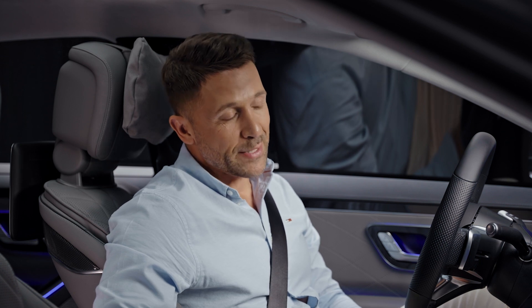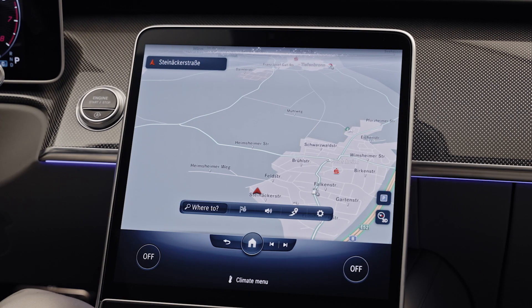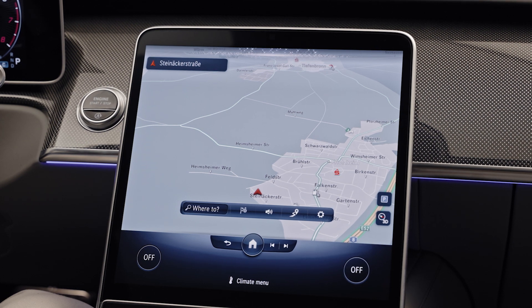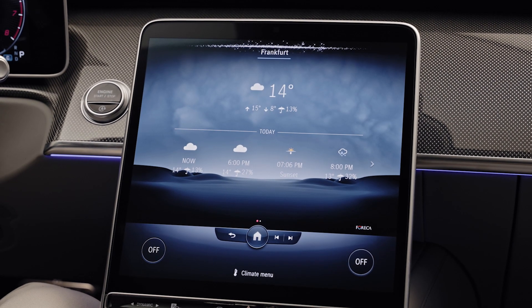Show the navigation map, please. Where is the first aid kit located? The first aid kit can be found in the boot on the right-hand side, secured with a Velcro strap. How's the weather in Frankfurt? Currently it is cloudy in Frankfurt with a temperature of 14 degrees.